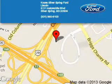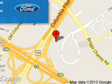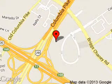Kuhn Silver Spring Ford Lincoln is dedicated to doing everything possible to ensure that the experience you have selecting your next vehicle is a pleasant one. We are located at 3111 Automobile Boulevard, Silver Spring, Maryland 20904.